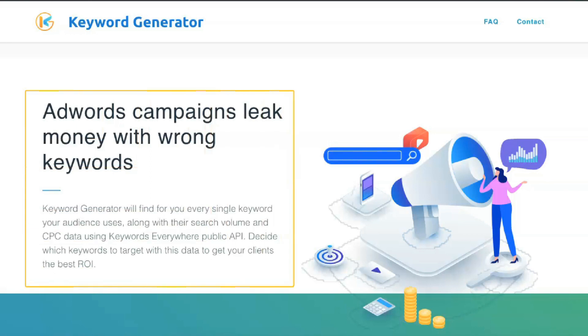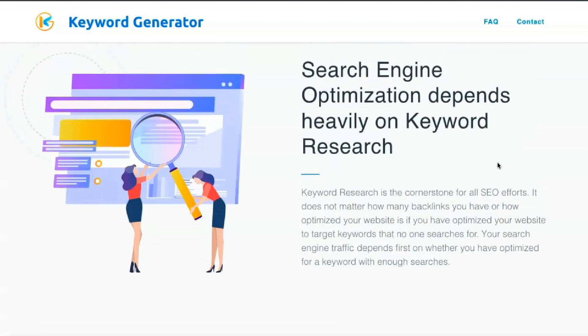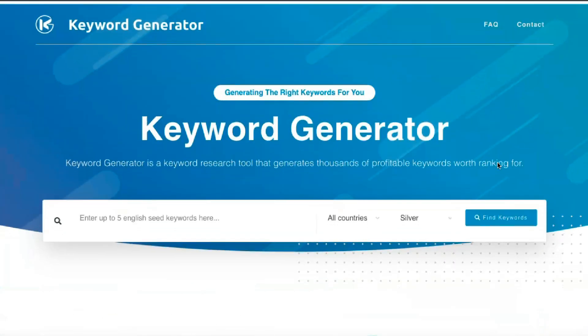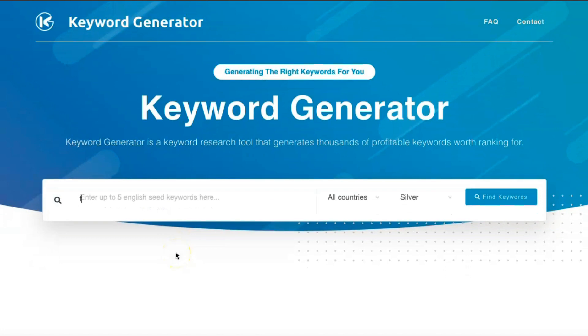The process of using Ahrefs' Backlink Checker is relatively simple. Open and log into Ahrefs. Use the menu section at the top and select Site Explorer on the toolbar. Enter the domain of the site you want to check — you can use the URL or domain. Click the search button. In the menu on the left, click Backlinks to see all the backlinks for that site. The left menu can also access other features such as broken backlinks, referring domains, anchors, and internal backlinks.